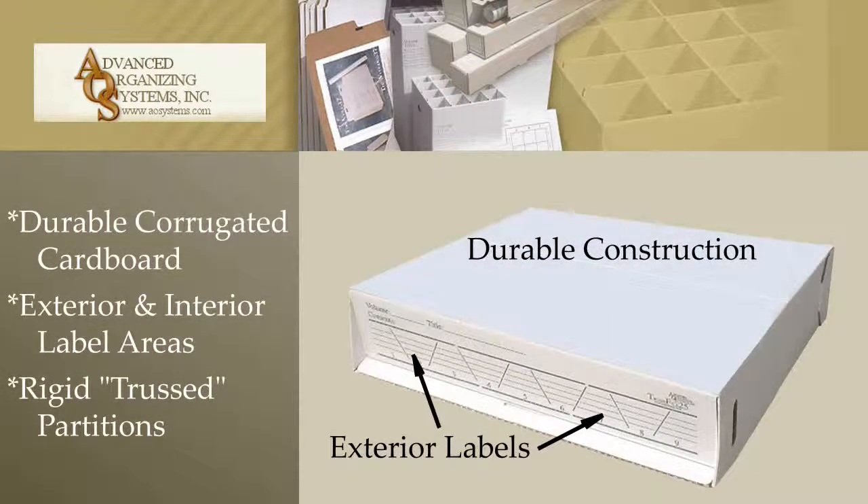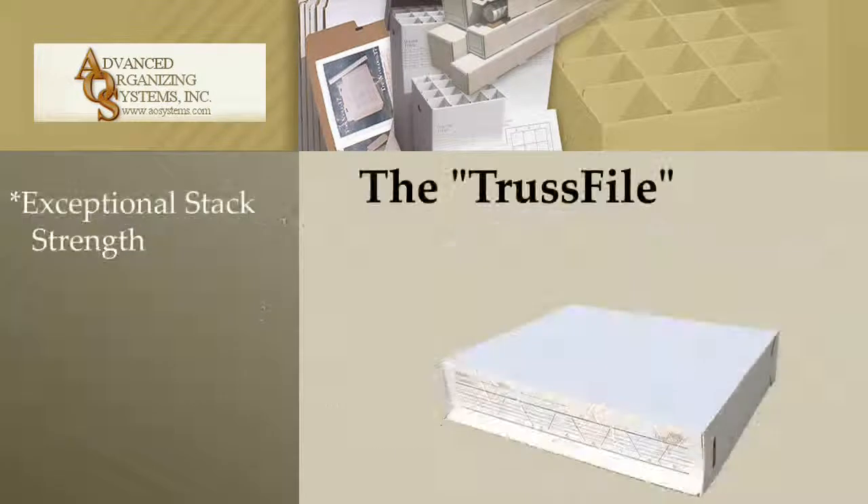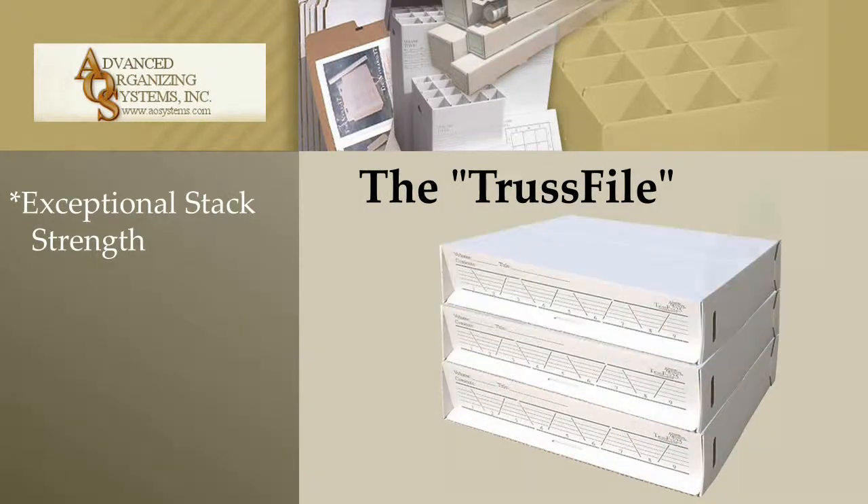The TrustFile is made from durable corrugated cardboard with convenient label areas on the exterior and on the interior. Documents are kept neat and organized. Trust partitions provide rigidity and strength to create an economical and stackable storage system.